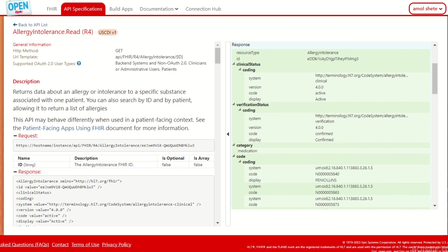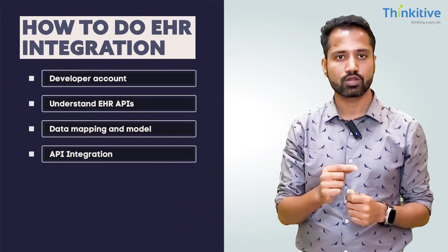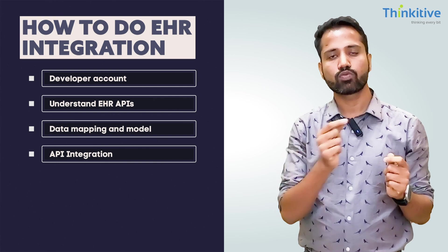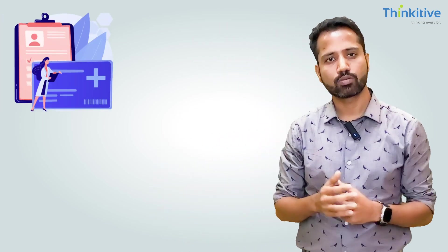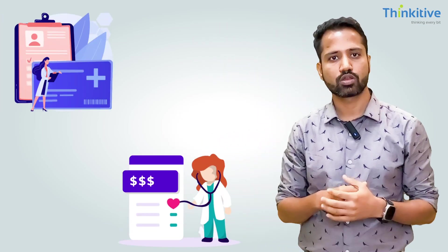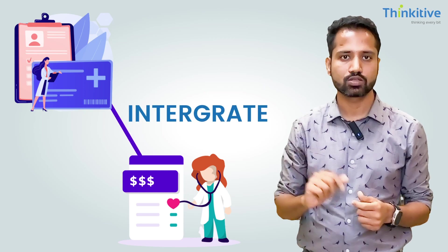I recommend creating an Excel sheet and mapping all EHR fields. Once the mapping is done, you can start implementation — integrating with those APIs one by one based on your requirements, such as pulling patient data, insurance data, appointment data, clinical information, or financial information.